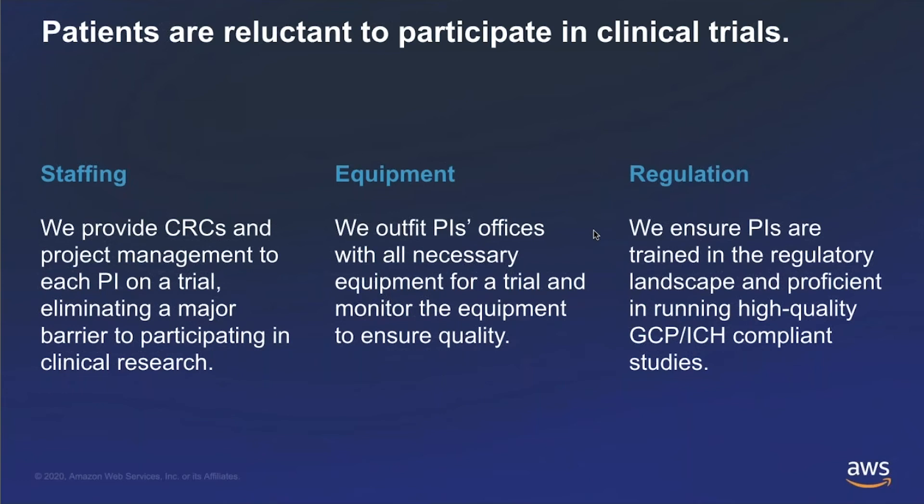We also provide each site with standardized equipment — actual hardware like a double-lock cabinet or a centrifuge, or software like their CTMS, scheduling platform, and eSource. We standardize the equipment in the doctor's office specific to that study, so instead of a conventional site reusing equipment across multiple clinical programs, we take it on a real site-by-site basis. We also provide backend regulatory support, compliance support, and quality support — training physicians and their office staff to participate in research. We have a Transcelerate-approved clinical training program and a clinical trainer in-house here at TrialSpark.